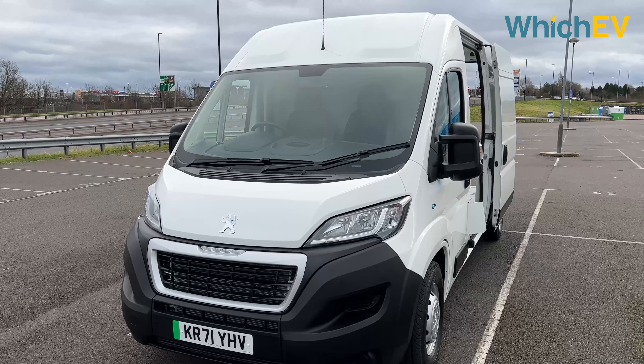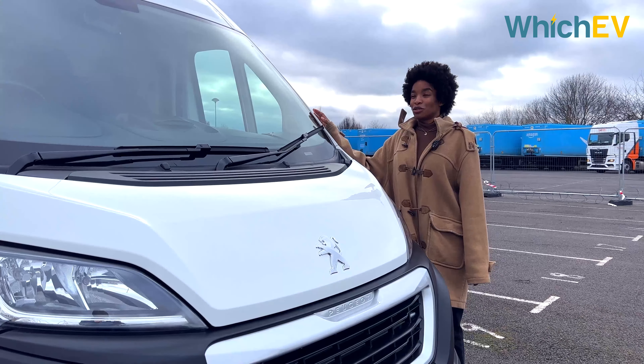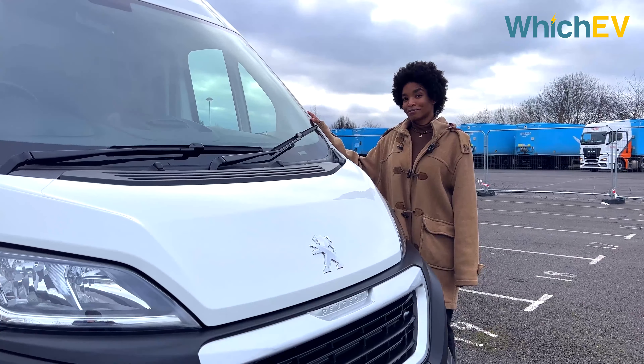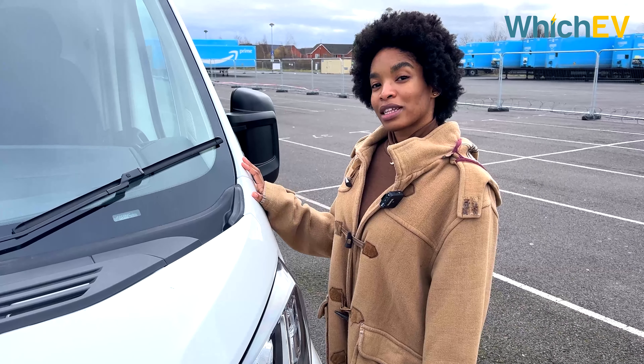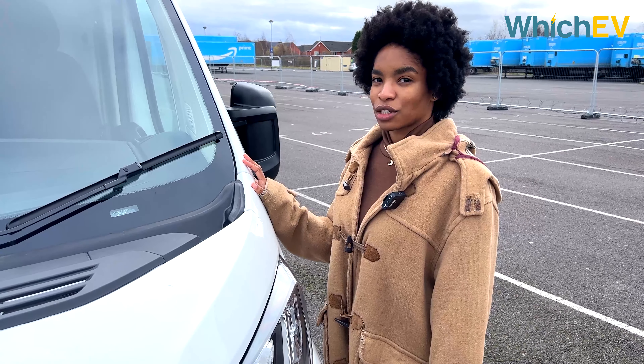The van has a top speed of 75 mph, so there's no problem sitting at the speed limit on motorways. While £60,000 does sound like a sizeable investment, you're getting a ton of space and relatively low running costs. It is worth remembering that the standard equipment is fairly basic, so to make it fully usable you are going to have to pay a little extra.